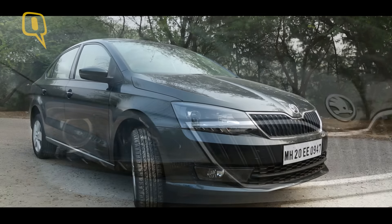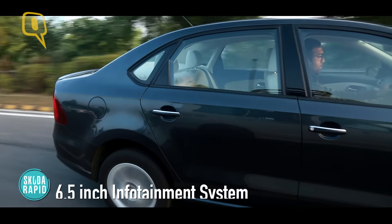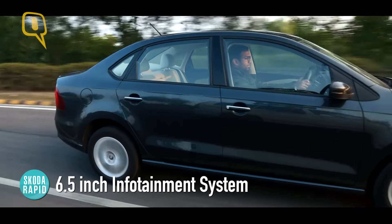The multi-slatted grille with chrome border gives the new Rapid a mature look. The quad-cut projector headlights look quite awesome. The side profile looks similar but there are brand new 15-inch alloy wheels.